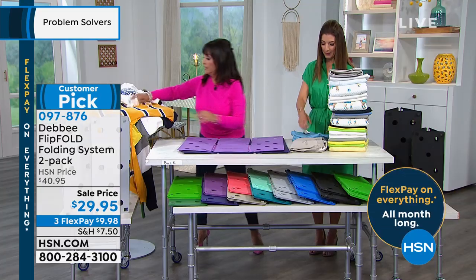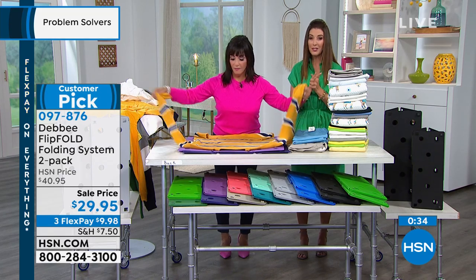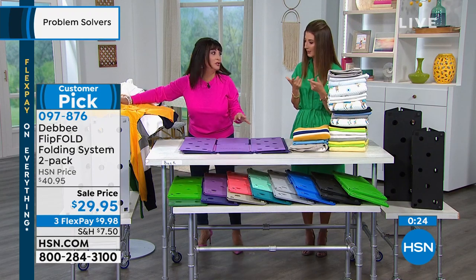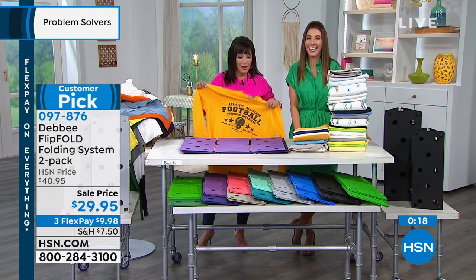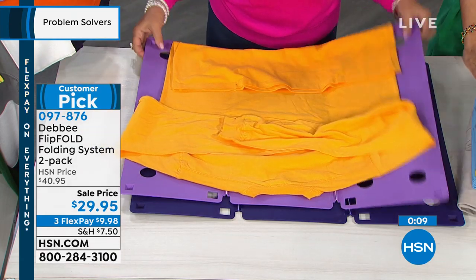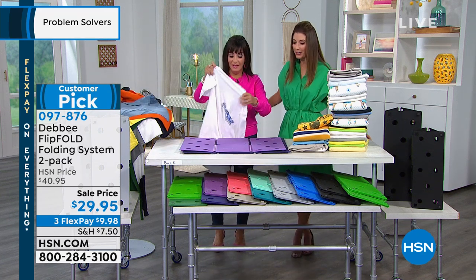What about sweaters? With a long sleeve, you just kick the sleeves in — flip, flip, and fold. This is the flip fold that's taking the country by storm. You've seen it on TV, on infomercials. We have the best value on a set of two. Maybe you keep one and give one to your college student going back to school in a couple months — every college student I know gets more excited about the Flip Fold than the check, because they have like three drawers in a dorm room and now they can fit absolutely everything. Thank you so much, Debbie Barker. Happy folding, everybody.